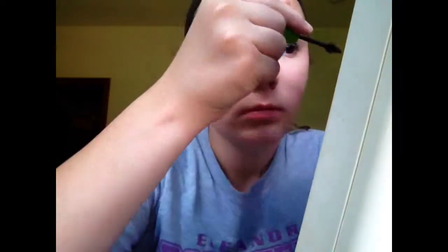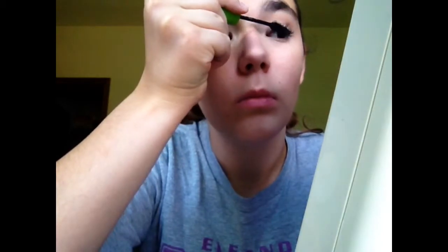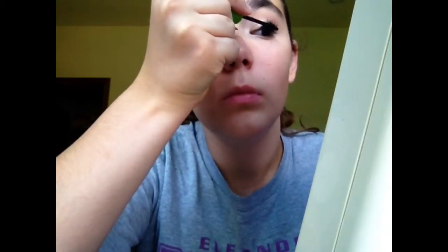Now I'm taking mascara — it's Maybelline Great Lash in Lots of Lashes. I'm putting that on both my upper and bottom lashes. I love this wand; it's cone-shaped so it gets into the inner corners easily. It's not waterproof though, and I got a little on my nose so I grabbed a tissue to dab it off.